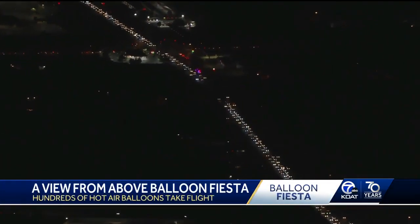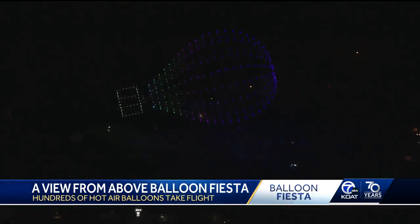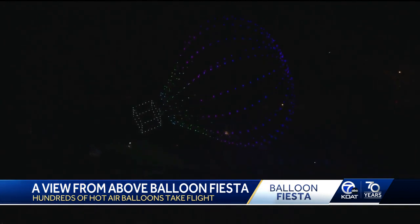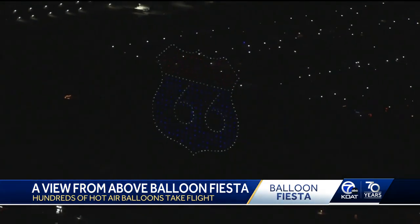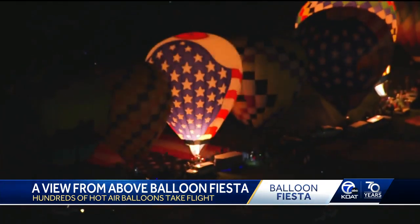Bright headlights and red taillights lit the path into Balloon Fiesta Park. The first event of the day: a drone show with 500 drones, shaping an inflating hot air balloon, even showing the burner, and of course what New Mexico is known for — Route 66.